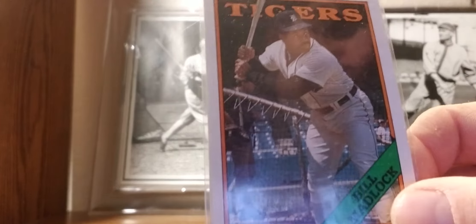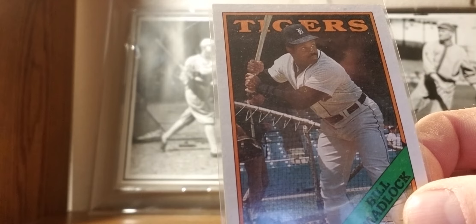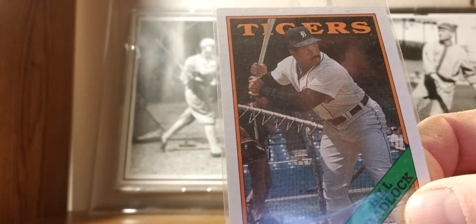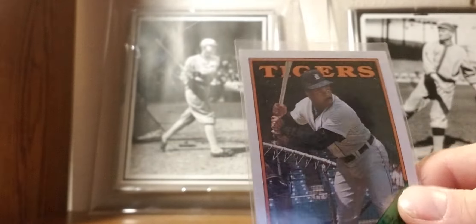1988 Topps: Bill Madlock — his last year card with the Tigers. I think he's a very underrated player. The Tigers picking him up mid-season in '87 helped propel them to the division title. Four-time batting champion — very under-appreciated.